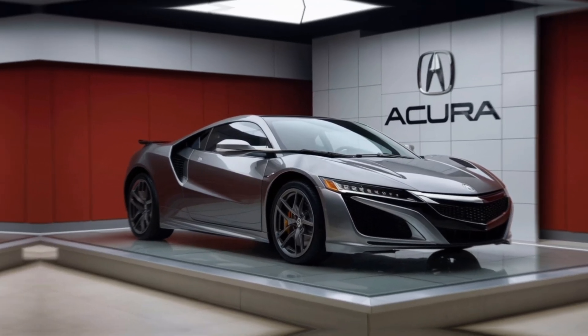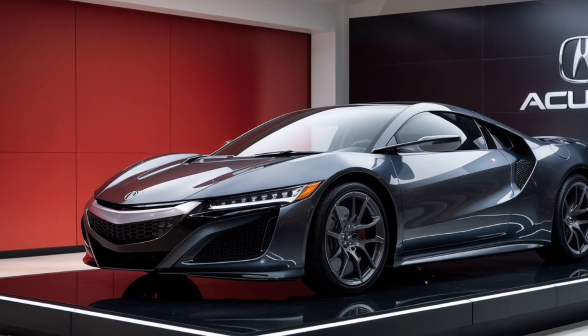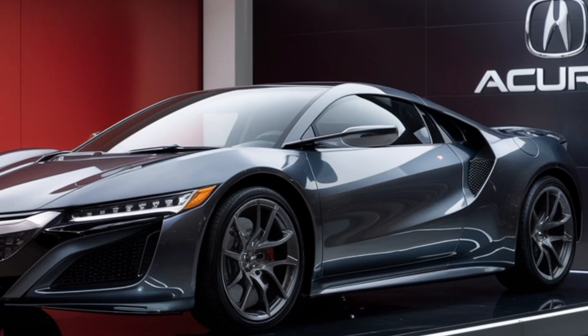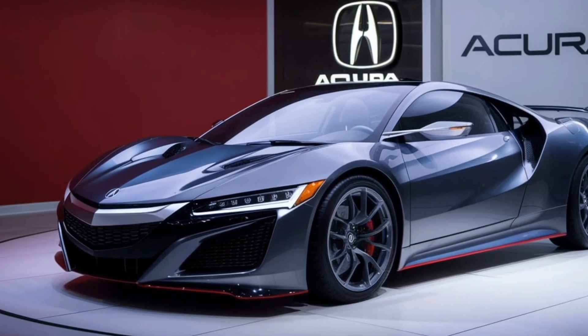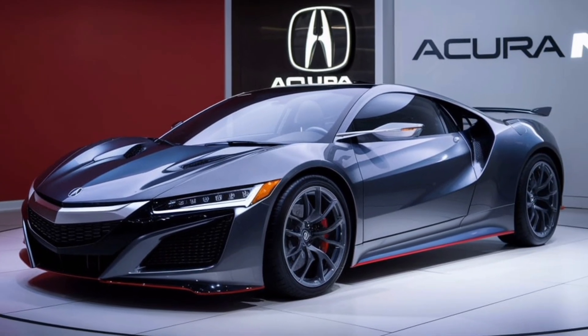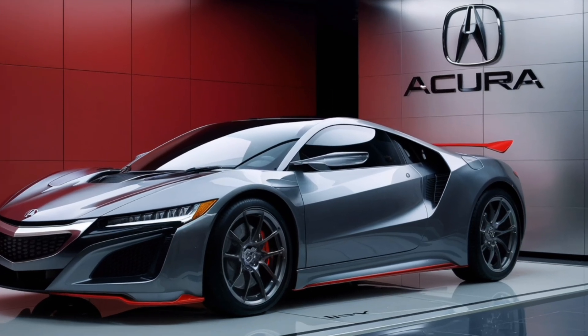So there you have it — a look at the all-electric 2025 Acura NSX. This is a stunning supercar that offers incredible performance, cutting-edge technology, and a luxurious interior. If you're in the market for a top-of-the-line electric supercar, the 2025 NSX should definitely be on your shortlist.